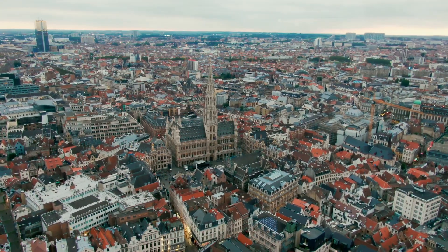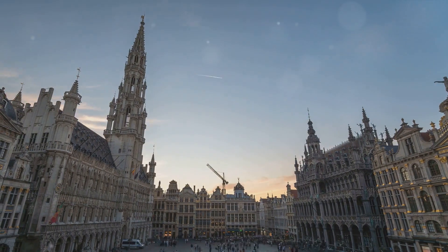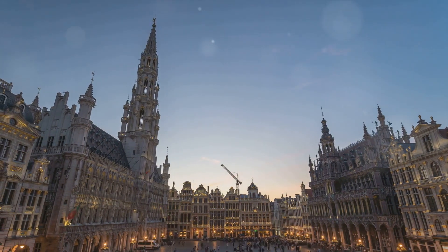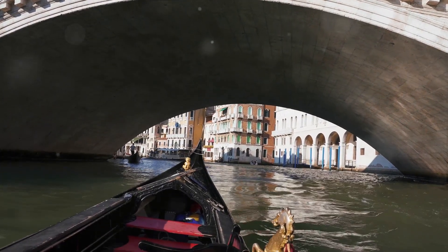Nestled at the foot of the Atomium, Mini-Europe is much more than just a park. It's a voyage, a journey through time and space, where you can traverse the breadth of our beautiful continent in a matter of hours. Imagine strolling from the romantic ambience of the Venetian gondolas.